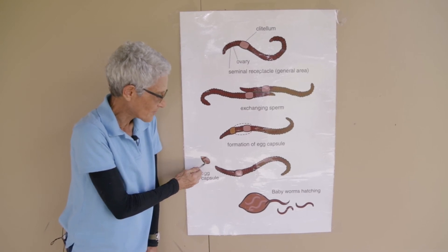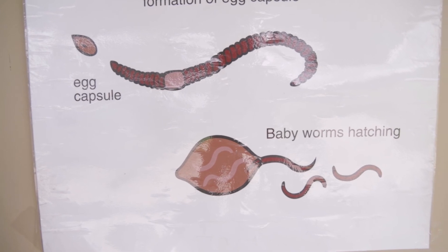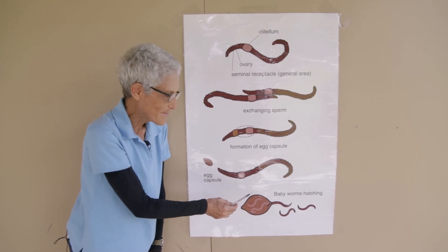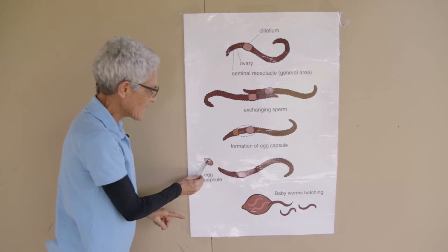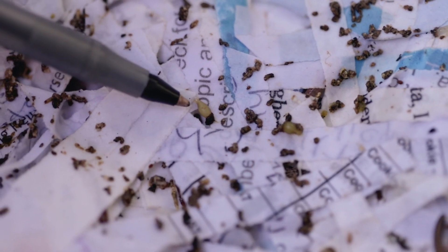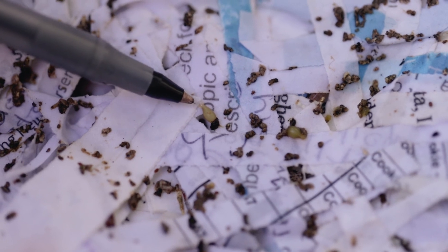A couple weeks later, anywhere from 1 to 12 baby worms will pop out of that egg capsule, and suddenly you've got a whole lot of babies in your bin. The worms will pop off an egg case, or an egg capsule, approximately every 10 days, using up their supply of sperm. When they do, they'll meet a friend and get some more, and they will do this for their entire adult life.